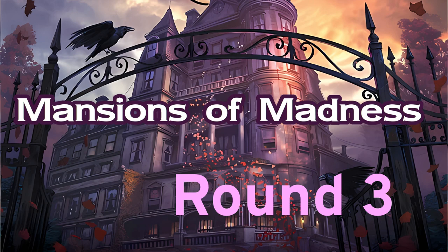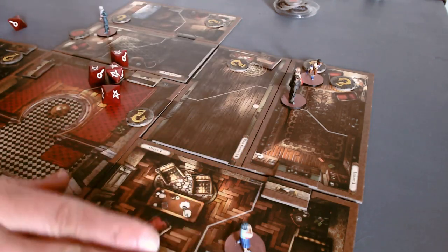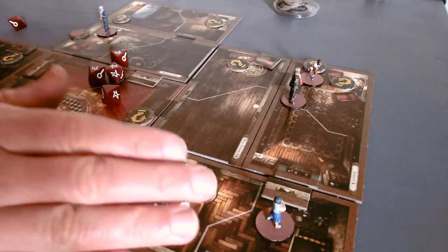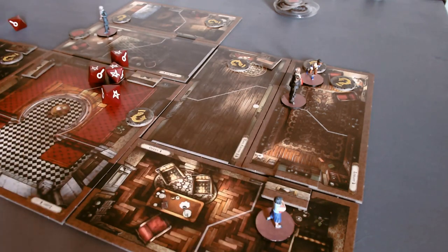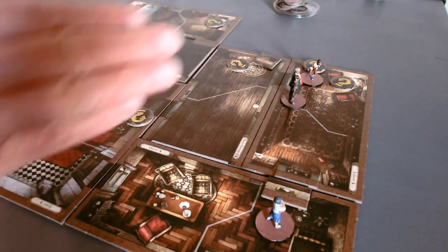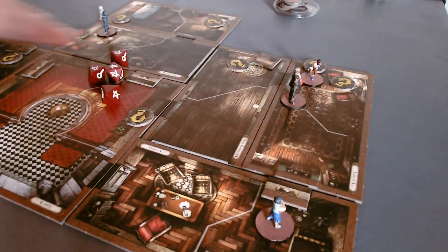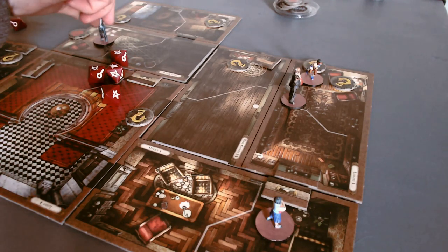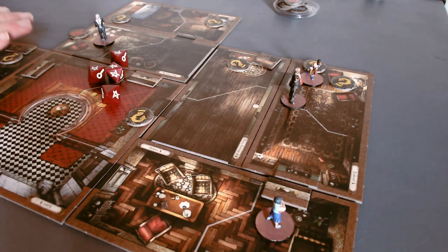This is round three of Mansions of Madness. Our investigators are scattered around the mansion. Neen is way down in an office which turned out to be a bad lead — I thought the key was hidden there according to the unhelpful butler, but it turns out that wasn't the office. It's a different one, a hidden office behind the library, and that's where Rita and Charlie have made their way. Carson is way over at the end of the hall with a locked door, so I'm not sure what to do with him yet.